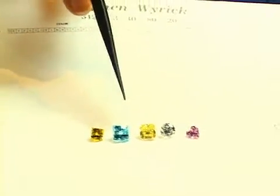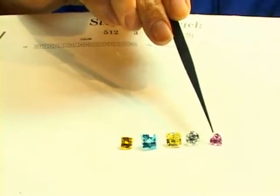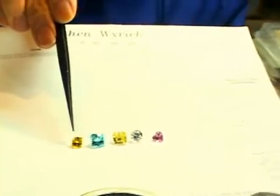When you talk about fancy colors, you can get off into pink stones, such as this heart shape, or you can get into canaries, like this princess cut on the end.